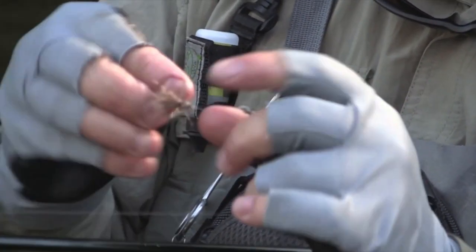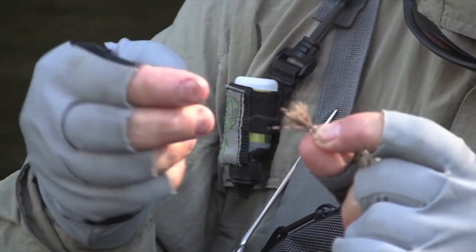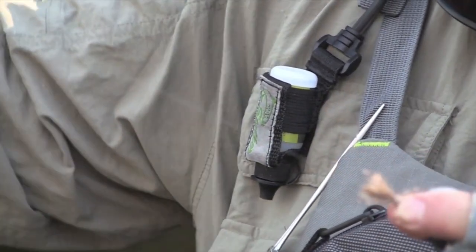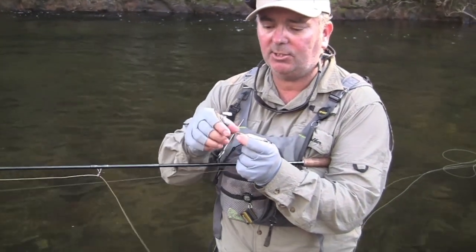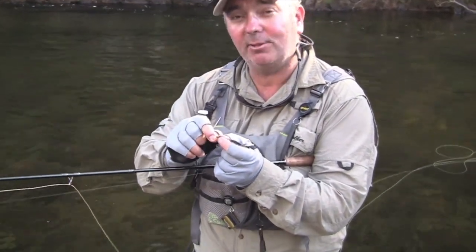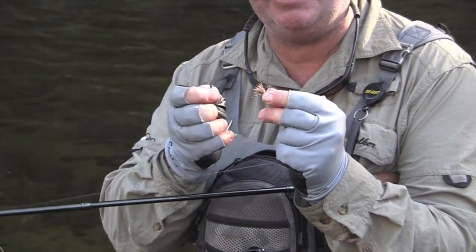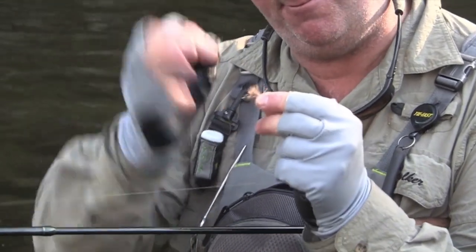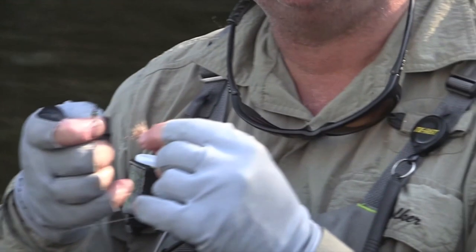Now the setup we're using: we've got a grasshopper pattern, about a size 12. And we've got a couple of feet — because it's not overly deep in most of the bits — just down to a little gold bead with a flashback on there. So this will act as our indicator. I'm hoping that they'd actually be eating this, but if not, they'll take the nymph and drag that under, hook them and away we go. So hopefully this will work.